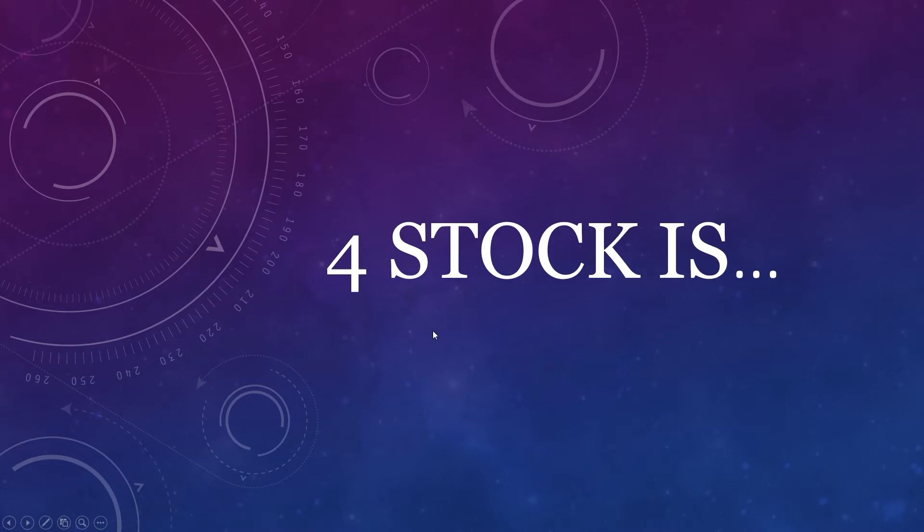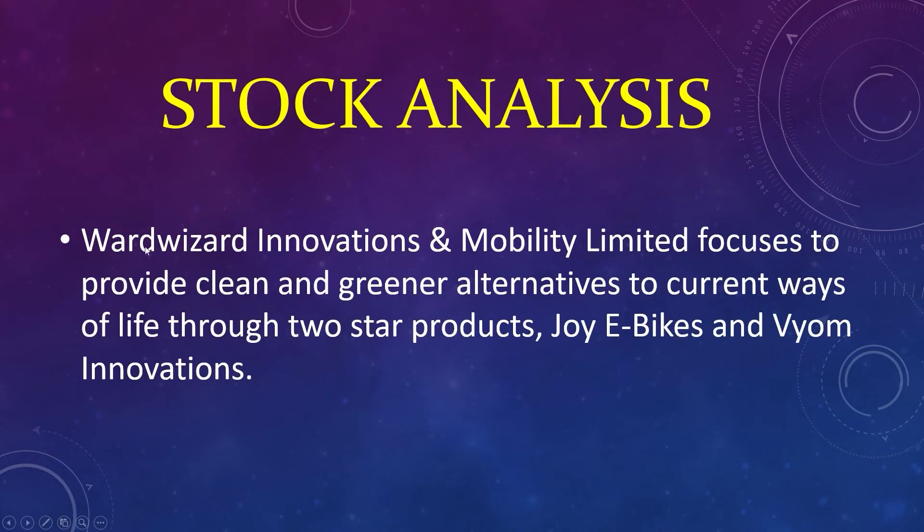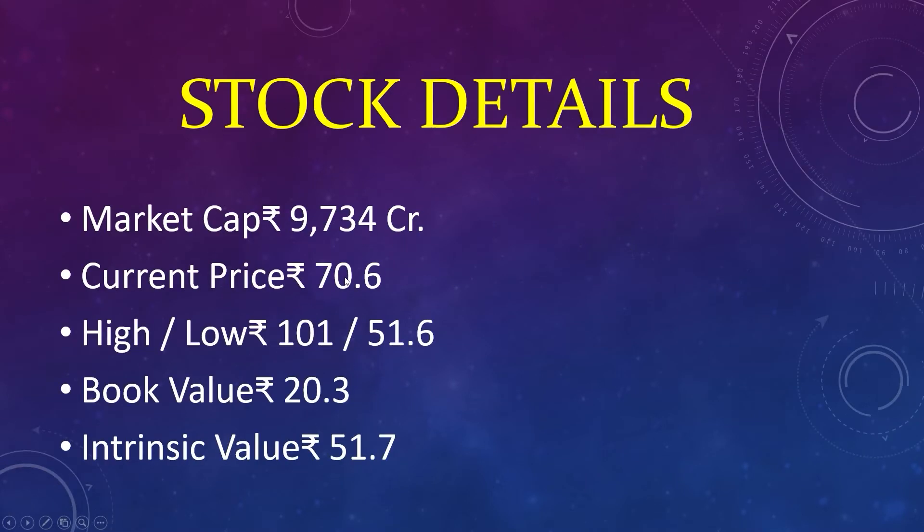The fourth stock: market capital 1,686 crores, current price 65, high 101, low 47, book value 2, intrinsic value 12. Market capital 937 crores. World Wizard Innovations and Mobility Limited focuses on providing clean and greener alternatives to current ways of life through its products Joy e-bikes and Vorm Innovations.